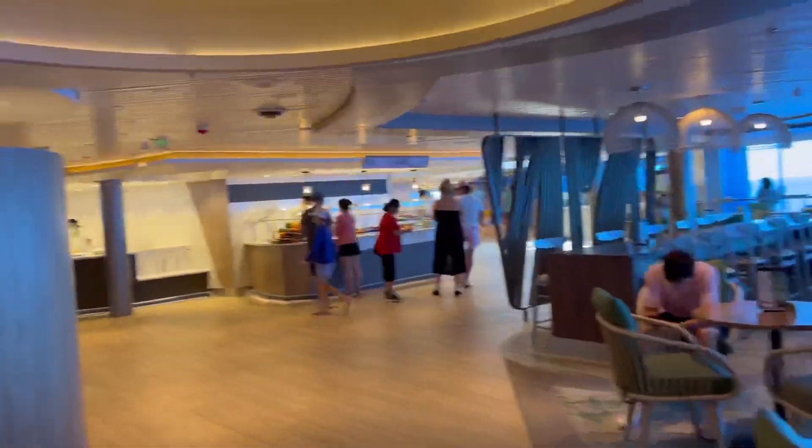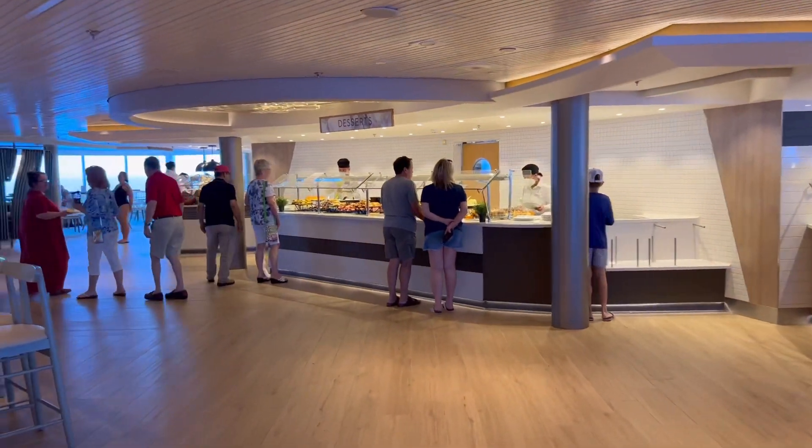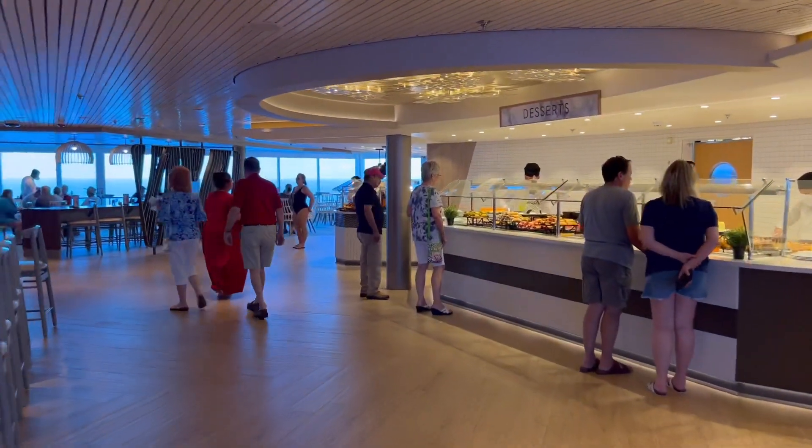And that's it guys. That is the buffet here on the Celebrity Millennium. Talk to you later. Bye.